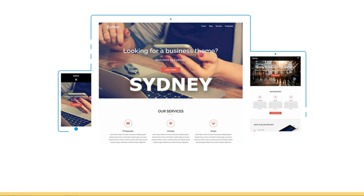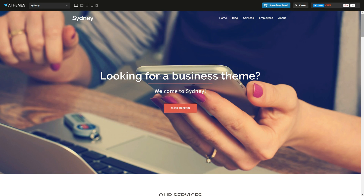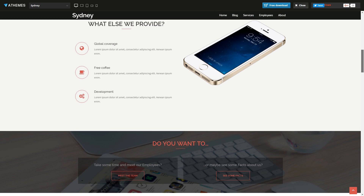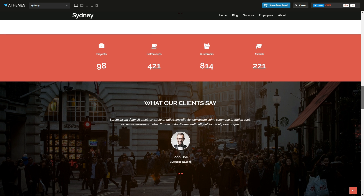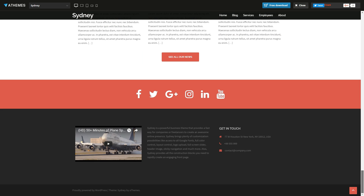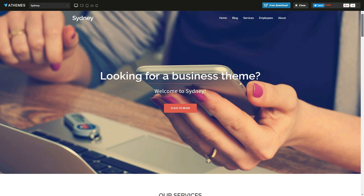Sydney by A-Themes is a clean theme for businesses of any kind, with a full-screen slider, a widgetized footer, and a simple design. It also has a modern and beautiful interface and comes with colorful sections.